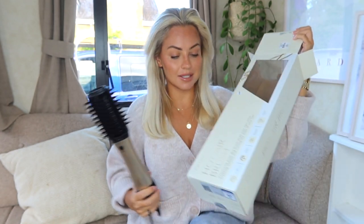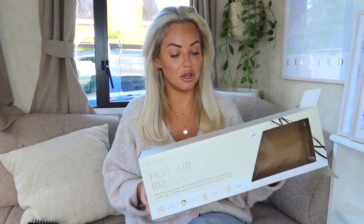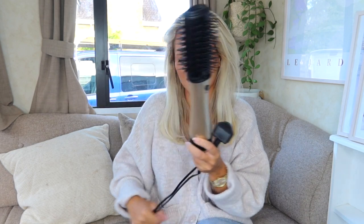Now for the wow product of the haul — this hot airbrush, which was 16 pounds. I feel like it's identical to the TikTok hot airbrush, which I think is around 40 pounds. For 16 pounds it's an absolute steal. I'm really looking forward to trying this and I'm going to do a whole separate video on it early next week, up on my channel, Instagram, and TikTok. For that big blow-dried straight look, I feel like this is going to be perfect.